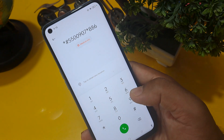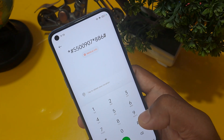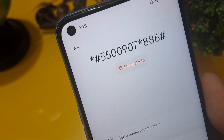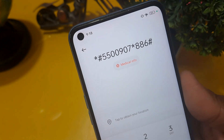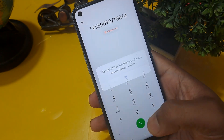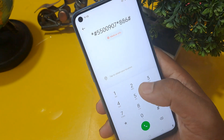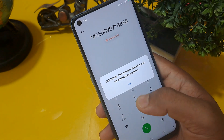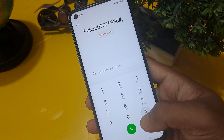The code continues: 886, then press hash. If you want to take a screenshot or note it down, please do so now. After that, you have to call this number. You will get a pop-up message saying 'call failed' — ignore this message. You have to call a minimum of three times, then erase this code.